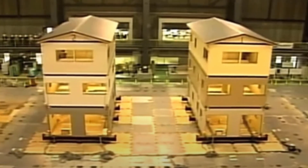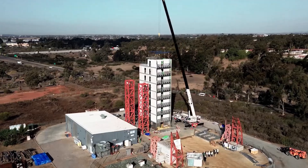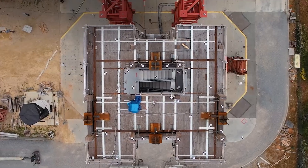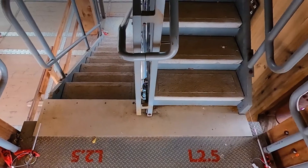Most earthquake tests happen in labs on smaller, simpler, scaled models, but here we can test a full structure weighing over 2,000 metric tons, subject to the full force of historical earthquakes. There are really only two places in the world where you could get close to testing like this. The other one is indoors and you can't go this high — so this is it. If you want to look at higher-rise innovation for a system like this, we're the only place on the planet where it's possible.